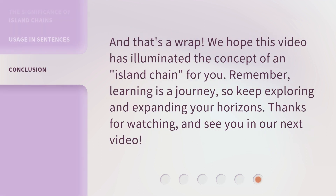And that's a wrap. We hope this video has illuminated the concept of an island chain for you. Remember, learning is a journey, so keep exploring and expanding your horizons. Thanks for watching, and see you in our next video.